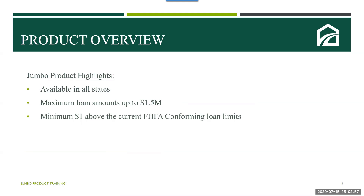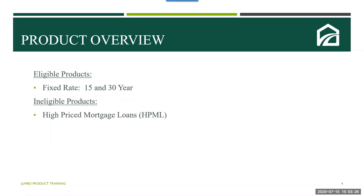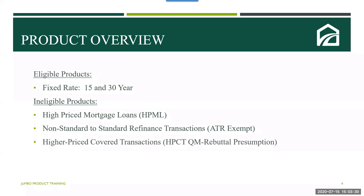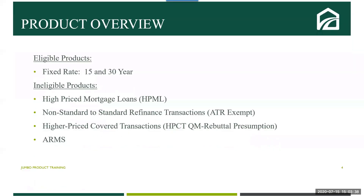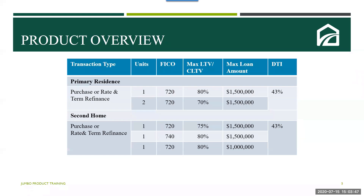Some highlights on this jumbo product: it is available in all states. The maximum loan amount is up to $1.5 million. The minimum loan amount is one dollar above the current FHFA conforming limits. The current product offering is for fixed rate products, and there are financing options for both primary and secondary homes. Eligible jumbo products include a fixed rate feature with 15 and 30-year terms. Ineligible products include high-priced mortgage loans, non-standard to standard refinance transactions which are ATR exempt, high-price coverage transactions that fall into the rebuttal presumption bucket, and currently there are no ARMs available. Please see the product guidelines for further details on ineligible features.